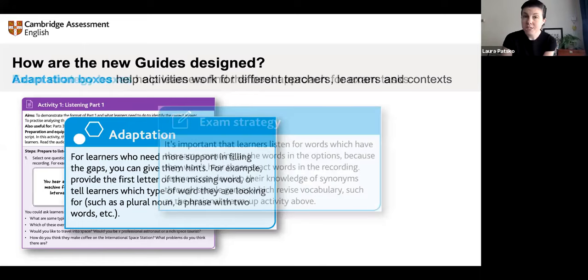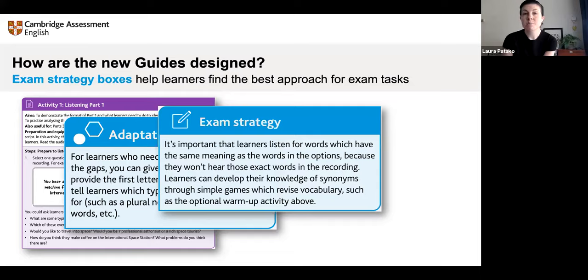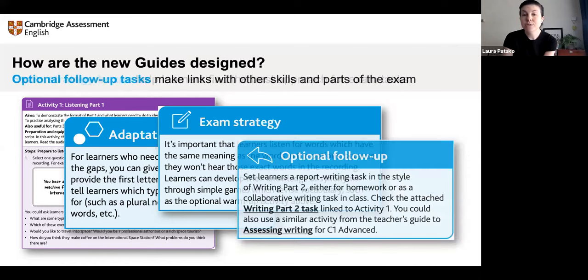There are also exam strategy boxes which explain the strategies practiced in the activities and give extra tips to help learners who feel confident with listening but maybe not so confident with the exam. And finally, there are optional follow-up boxes — when you've done the listening, what next? How can you connect it to a different part of the exam, or extend it so learners develop another skill? These features are in all levels of the guides, not just the high levels.